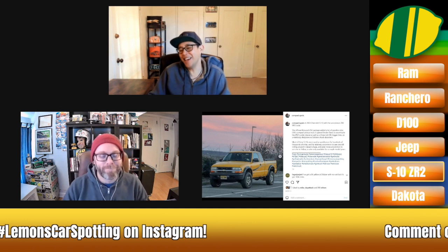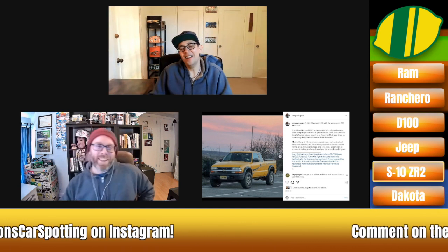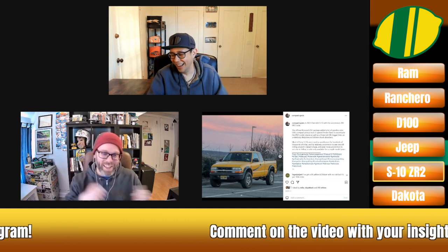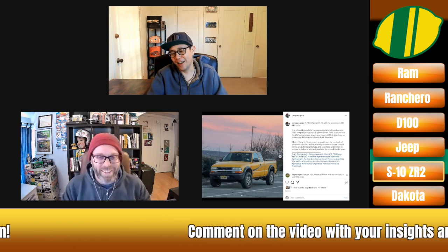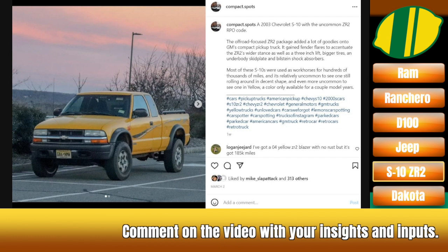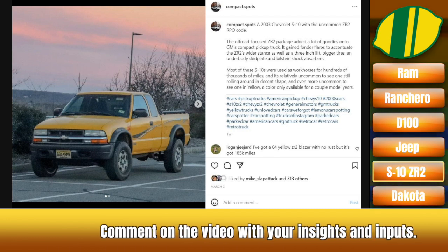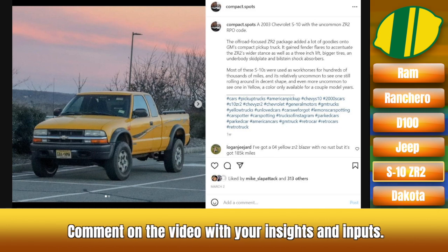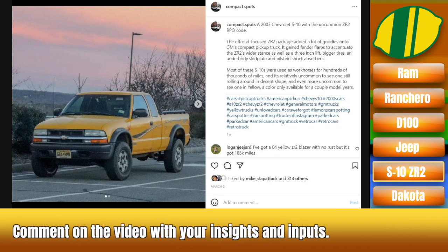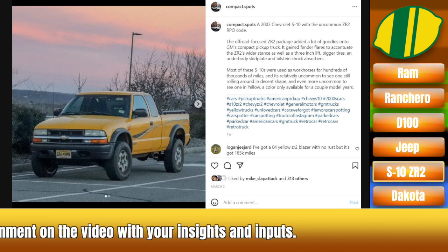I want to say the Kia Soul might fall partially into that category. Tell us in the comments the Mount Rushmore of cars designed for hip cool kids and then bought by Eric's grandfather. This particular ZR2 I think would be on the list as well — fender flares, probably a 4.3, probably an automatic, graphics package, bars on top of the bed. This thing drove to the mall and back.